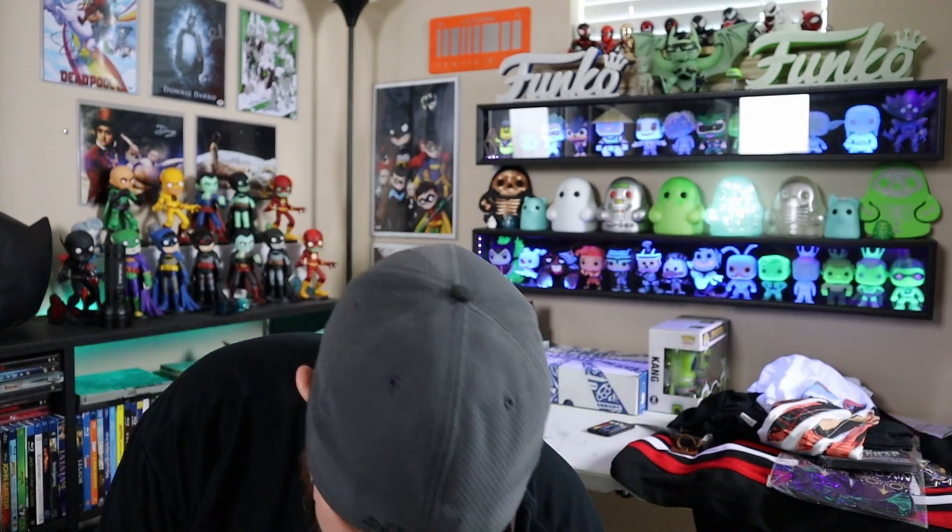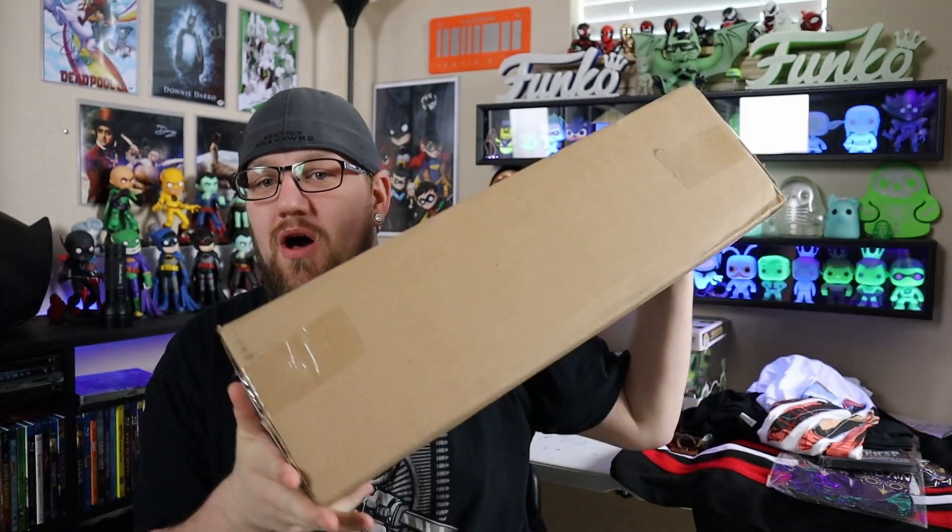What is going on, all my fellow nerds and geeks! I've got something very cool — it's in a long box. I've got an audience watching, so I've been talking about this non-stop and they want to see what's in it.